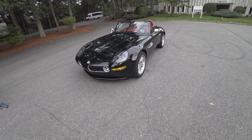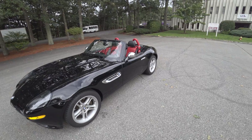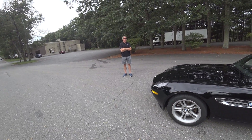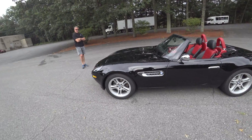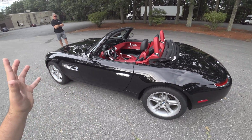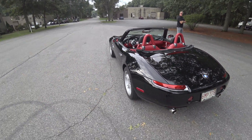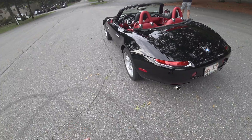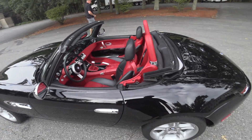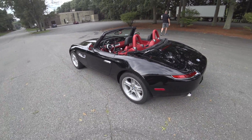Hey guys and welcome to CarGuy 1999 Reviews. Today we have the 2003 BMW Z8 courtesy of Hatch Motors here in Hudson, Massachusetts. This has been a dream car of mine ever since they came out because I was growing up in this era. These are just absolutely fantastic — of course, reminiscing the old 507 Roadster. Just absolutely beautiful.